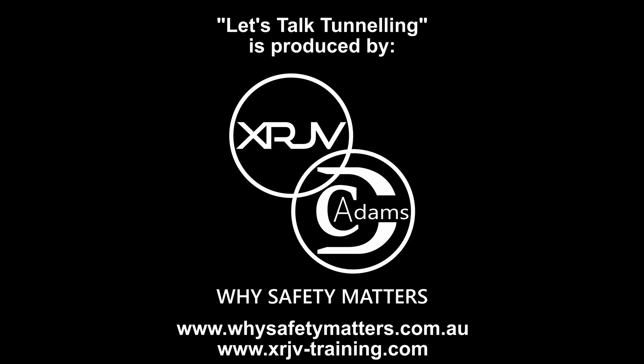Let's Talk Tunneling is produced by XRJV and proudly sponsored by DC Adams Group. Why Safety Matters.